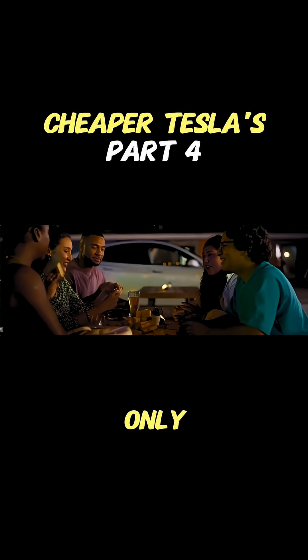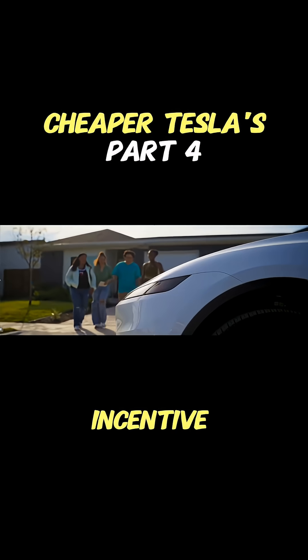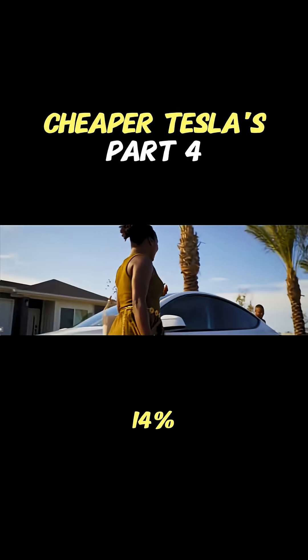Okay, so if the price cut was only 11-14%, and it wasn't enough to cover that lost incentive, how did they manage that 11-14% reduction? Where did the savings come from? What did they actually cut?